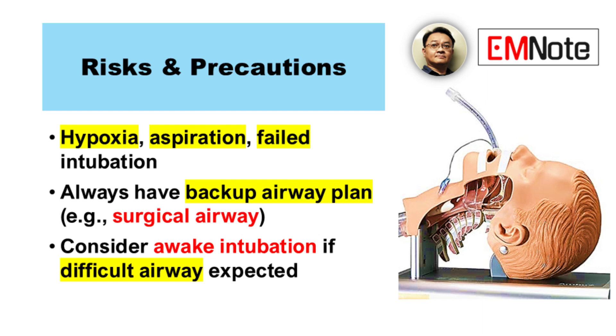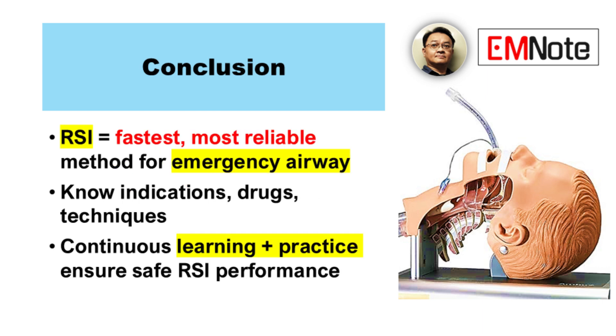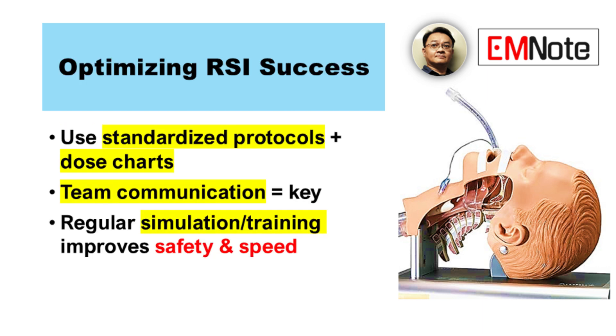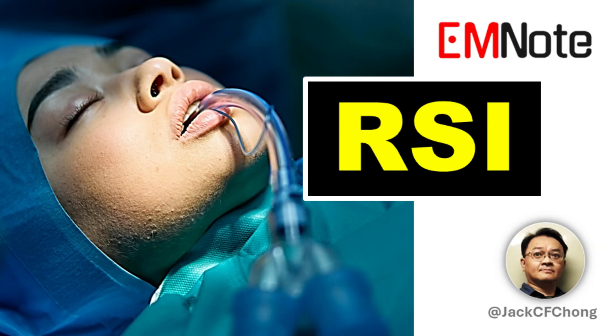What about the use of video laryngoscopy? It can improve visualization and success rates. How important is ongoing education and training? Extremely important — it's a constantly evolving field. Key areas for continued learning include new techniques, medications, equipment, and simulation training. Teamwork is crucial for successful RSI, and clear communication is key. Rapid sequence intubation is a time-sensitive procedure requiring skill, preparation, and teamwork. Minimizing complications cannot be overstated. Continuous learning and adherence to best practices are essential.